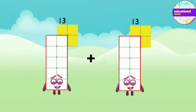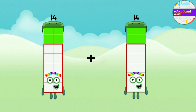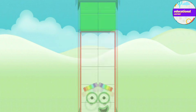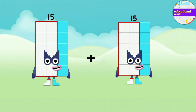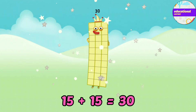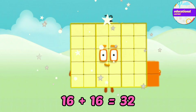Thirteen plus thirteen equals twenty-six. Fourteen plus fourteen equals twenty-eight. Fifteen plus fifteen equals thirty. Sixteen plus sixteen equals thirty-two.